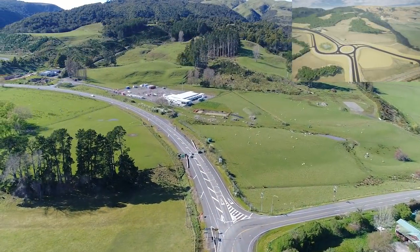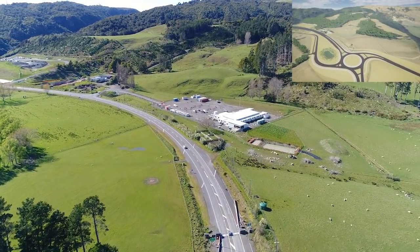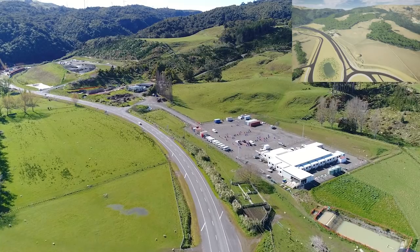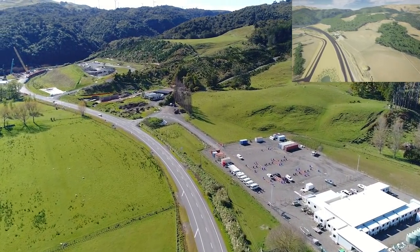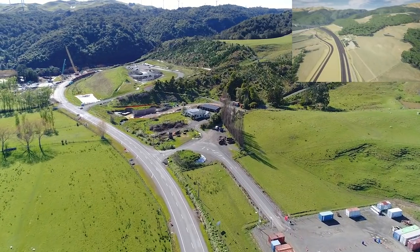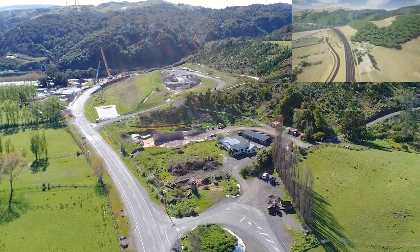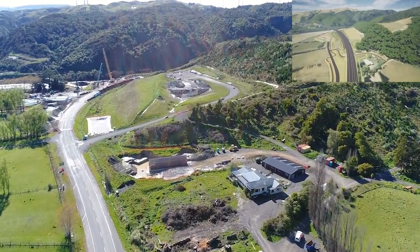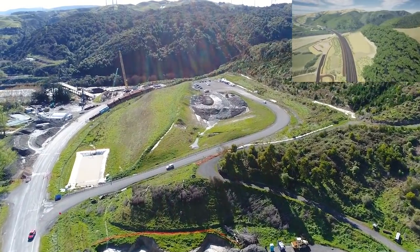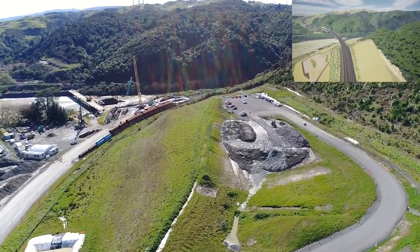The flyover starts at the Ashurst end as we fly over the intersection of State Highway 3 and 57. The future roundabout will be out to the right hand side, as shown in the animation on the top right hand corner. There's our site office, specifically built for the project, housing just under 100 personnel from supervisors up. Heading east, the Ngakkaraka Farm underpass is partially completed, and the new building to the right is our on-site lab facility.